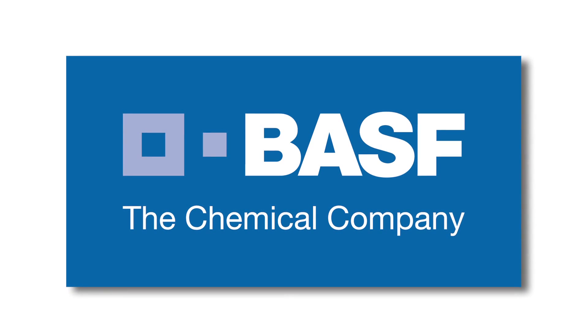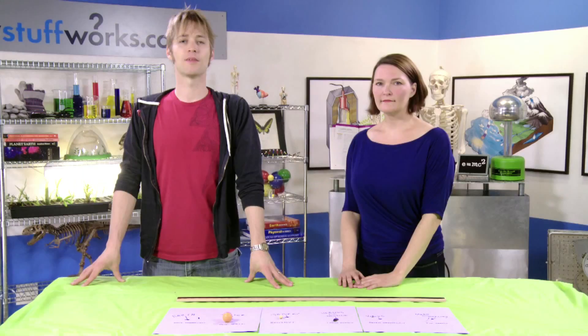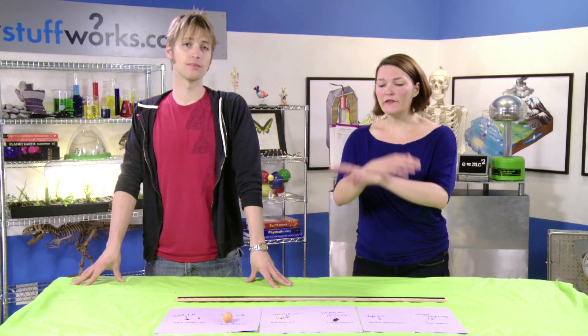This program is brought to you by BASF, the chemical company. Welcome to Stuff to Blow Your Kid's Mind. My name is Robert Lamb, and my name is Julie Douglas, and today we are talking about the scale of the universe.